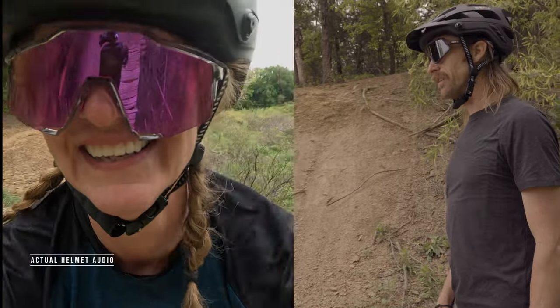That was perfect. Did you hit your aim point? Because it looked great here. No, I'm surprised I actually hit the cliff. I was focused on this thing.